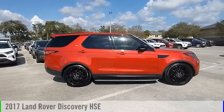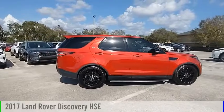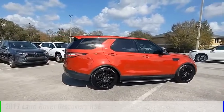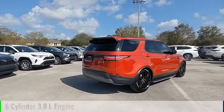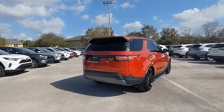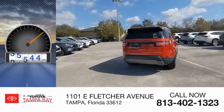Take a ride in the 2017 Discovery. This vehicle is powered by a 4-wheel drive, 6-cylinder, 3.0-liter engine and comes with an automatic transmission. This vehicle has less than 40,000 miles.